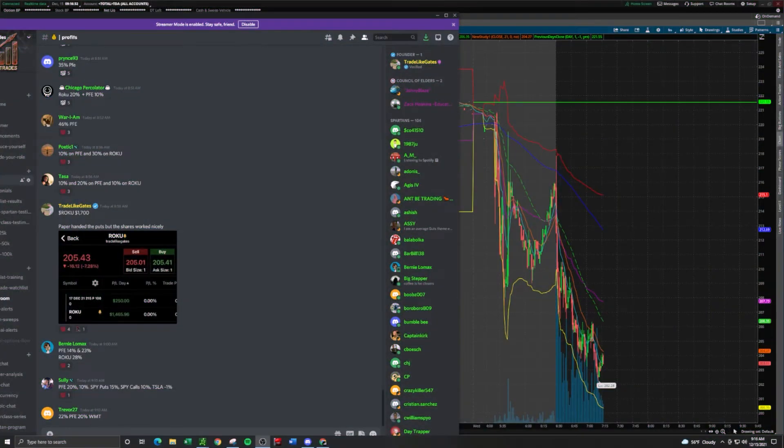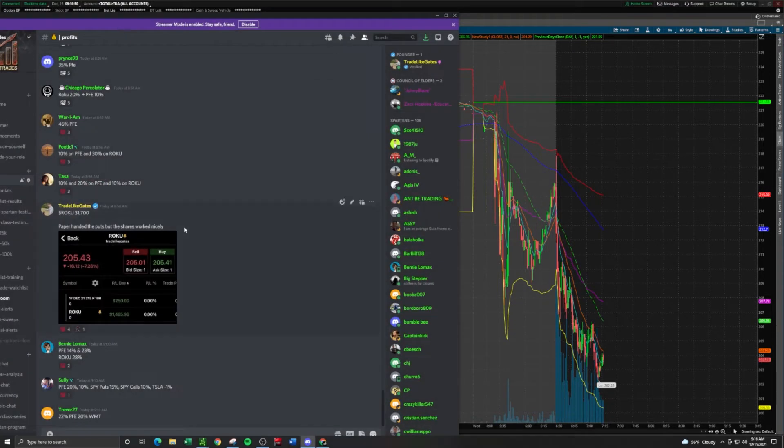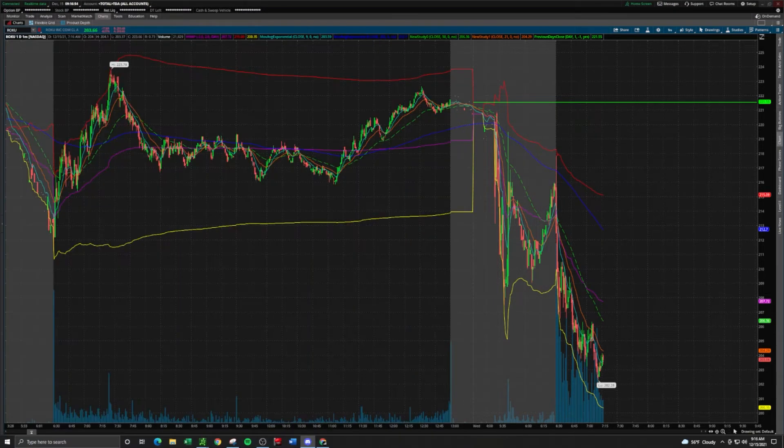Hey, what's up everybody. Today I'm going to be breaking down my $1,700 trades on Roku. These are my profits: $250 on the puts — I paper-handed those, I should have made way more, but the spread was pretty wide so that scared me out of them. Then I was just shorting the common shares. This is my account trade, like Gates posted in the Discord server, so the profits are real.